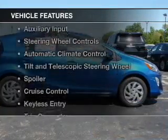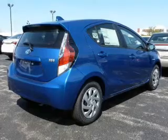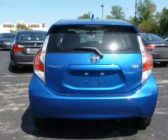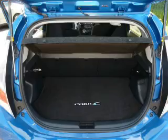The features include Bluetooth connectivity, digital audio input, and auxiliary input, steering wheel controls, automatic climate control, a tilt and telescopic steering wheel, a spoiler, cruise control, keyless entry, and a trip computer.